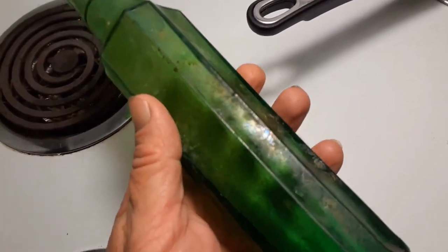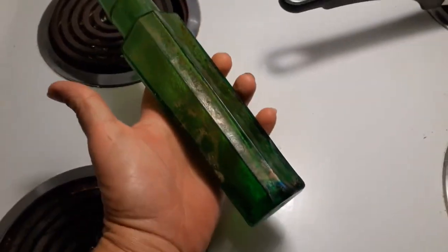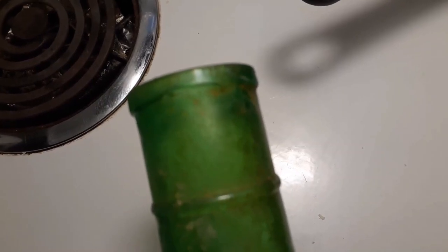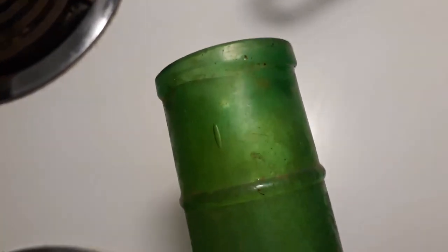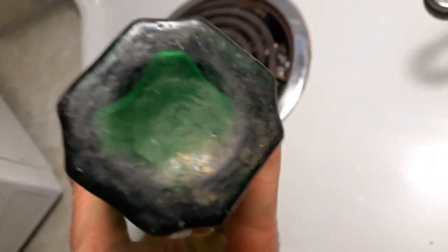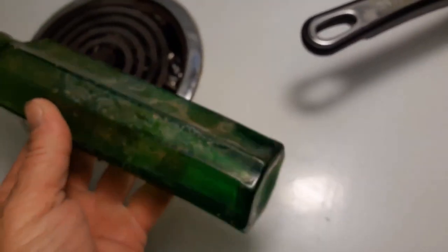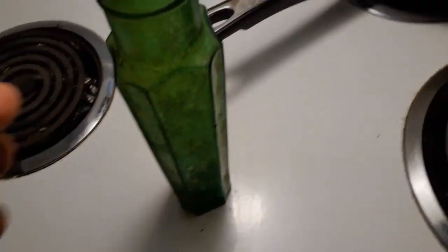Look at this beauty guys — this is probably one of the most beautiful green bottles I've ever dug. It's big too, it's a big bottle. It's got a really sick applied lip — it is a beauty, beveled corners. Oh man, I can't believe I dug this thing. That is a beauty.